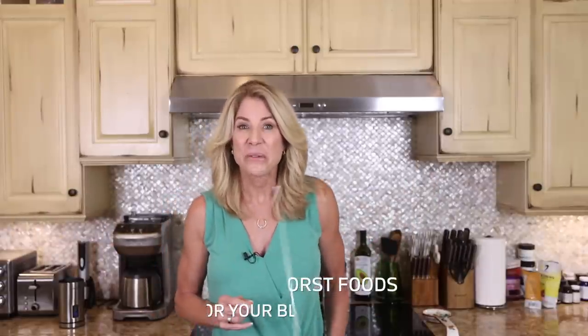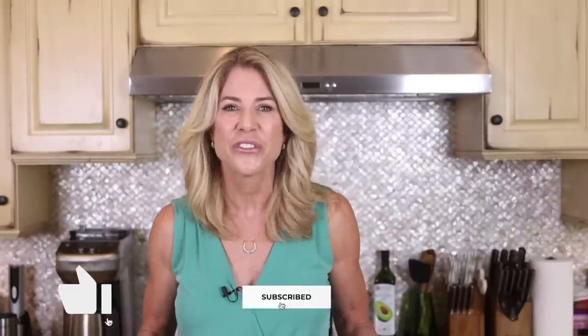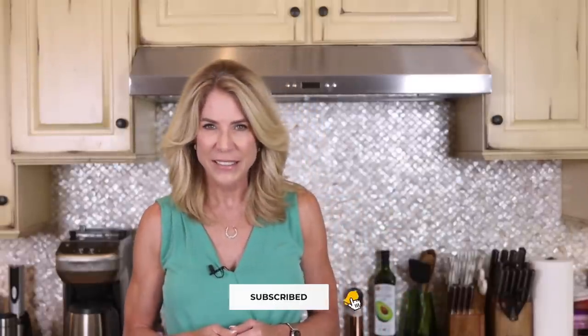Stick around and I'm gonna share that with ya. But before we get into it, make sure you subscribe to this channel so you can stay up-to-date with the latest tips and strategies to get and stay healthy.